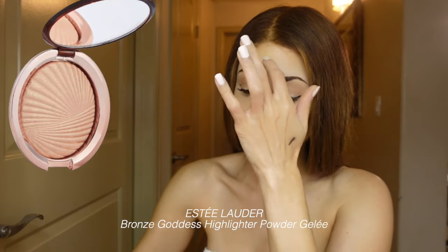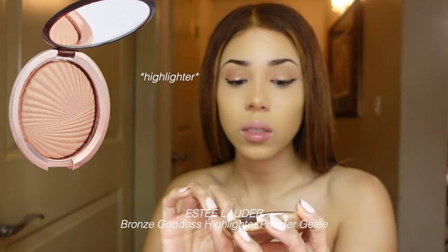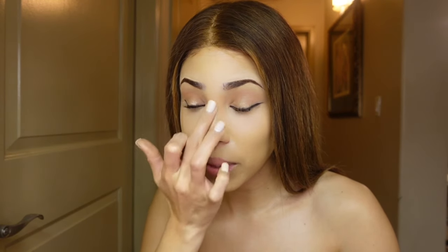I also like to use my bronzer — it's the Bronze Goddess gold bronzer. I just take my finger and dab it into my nose and rub it in a little bit because it really kind of snatches your nose more.